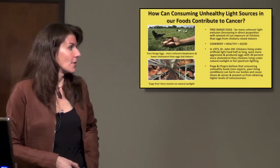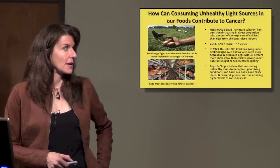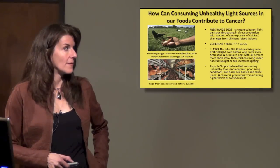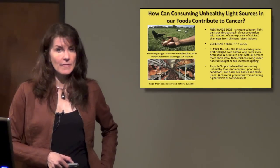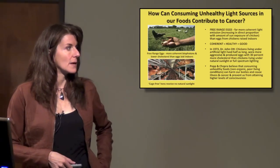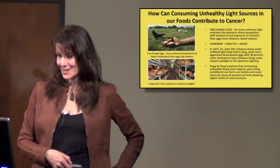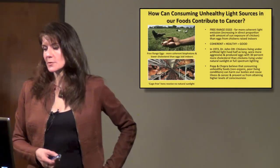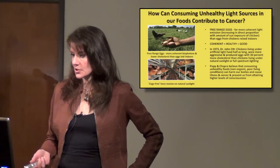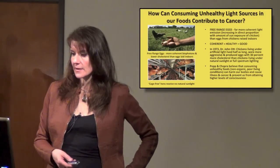When you buy eggs labeled cage-free, the chickens are not kept in cages but they are kept indoors — it's a marketing term. You really need to get free-range eggs. Dr. Popp and Chopra believe that consuming unhealthy foods — non-organic, poor living conditions for animals — can harm our bodies, cause illness and cancer, and prevent us from attaining higher levels of consciousness.